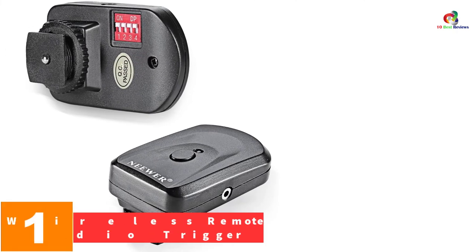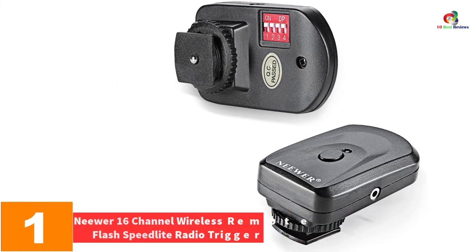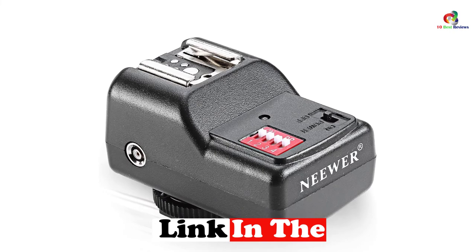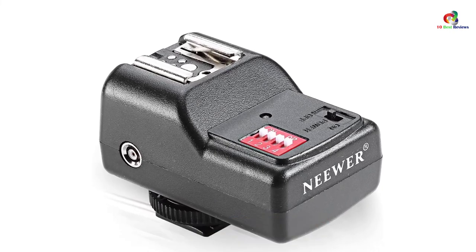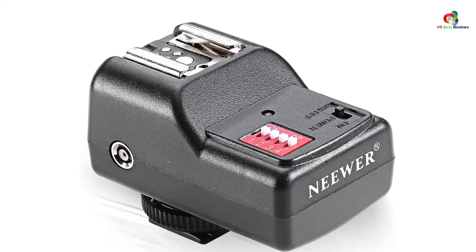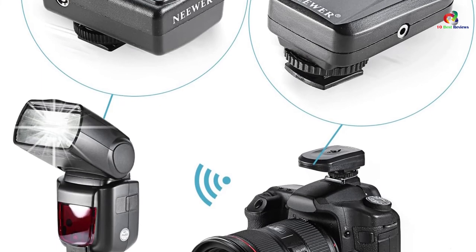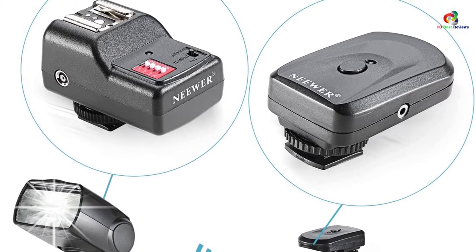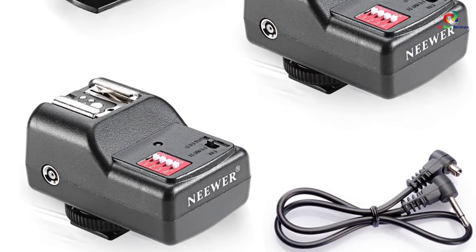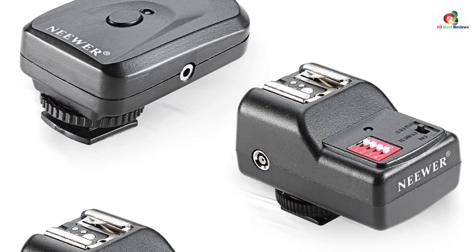And finally at number 1, we have the Neewer 16-channel Wireless Remote Flash Speedlight Radio Trigger. Regardless of the type of camera you have, this is an excellent pick. It is versatile and works with all types of cameras with a standard hot mount shoe, and suits any camera featuring a 2.5mm sync port. The low-voltage working makes it reliable and power-efficient. It works perfectly for triggering two different flashes at once, and the working range distance is about 30 meters.